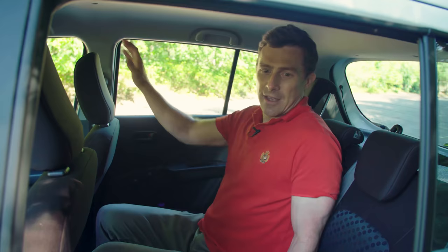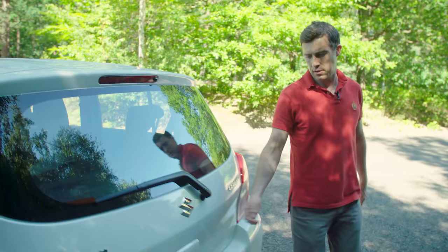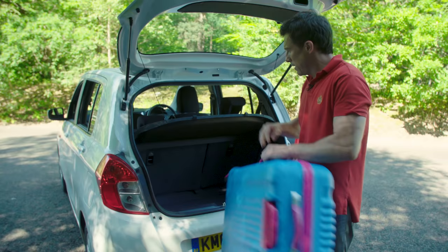Another thing that's pretty good is the windows — they're huge. This one winds all the way down. It's a winding window on this particular model, but the top spec car does have electric rear windows. Moving on to the boot — for this size of car, it's pretty blooming good actually. You can fit a large suitcase underneath the parcel shelf.